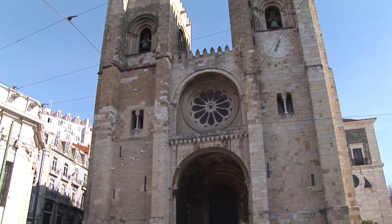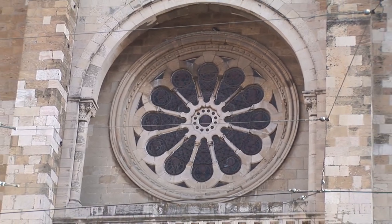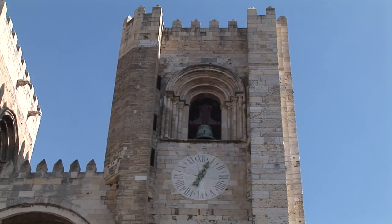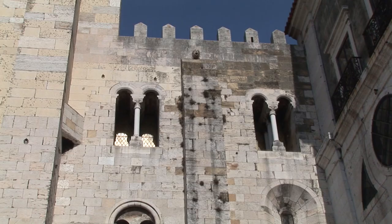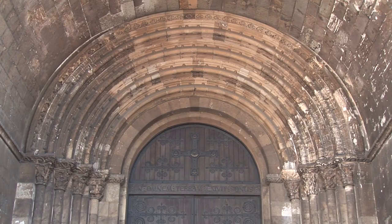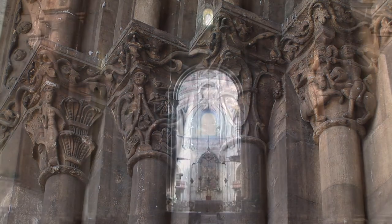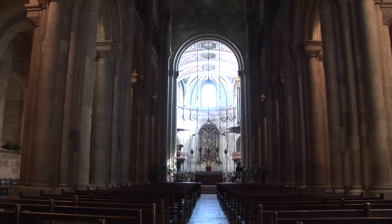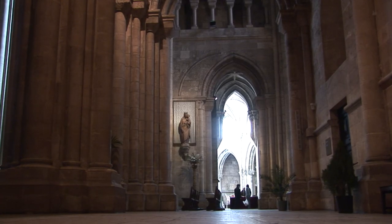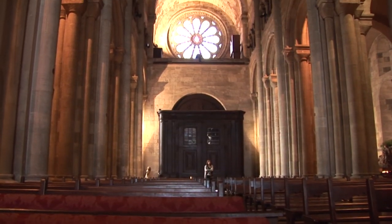Lisbon's cathedral was built in 1147 on the site of a mosque by Dom Afonso Henriques, in triumphant symbolism following the Moorish defeat. The cathedral is built like a Norman fortress with a muscular western façade of Romanesque and Gothic design. The Roman cross plan features three aisles with a triforium over the central aisle, transept, and three eastern chapels. The central aisle is roofed with barrel vaulting.